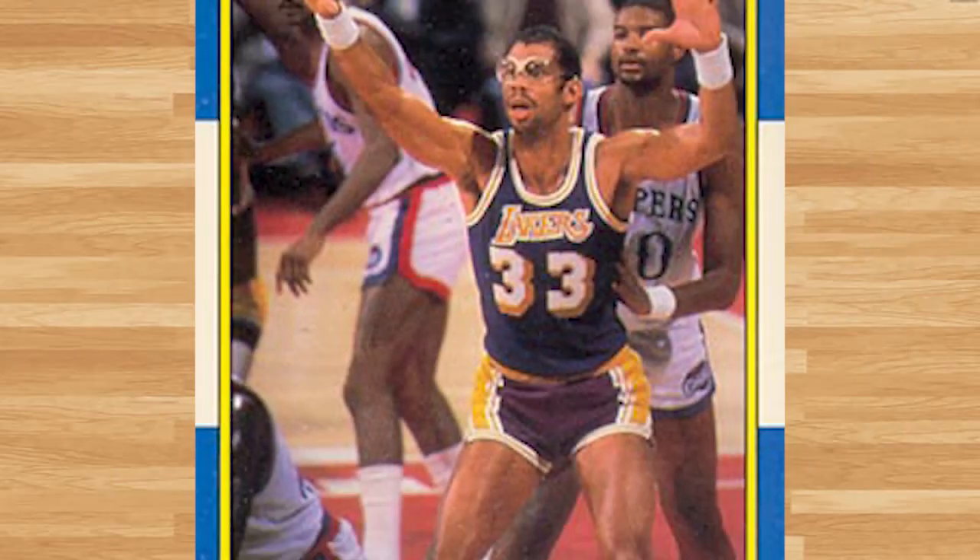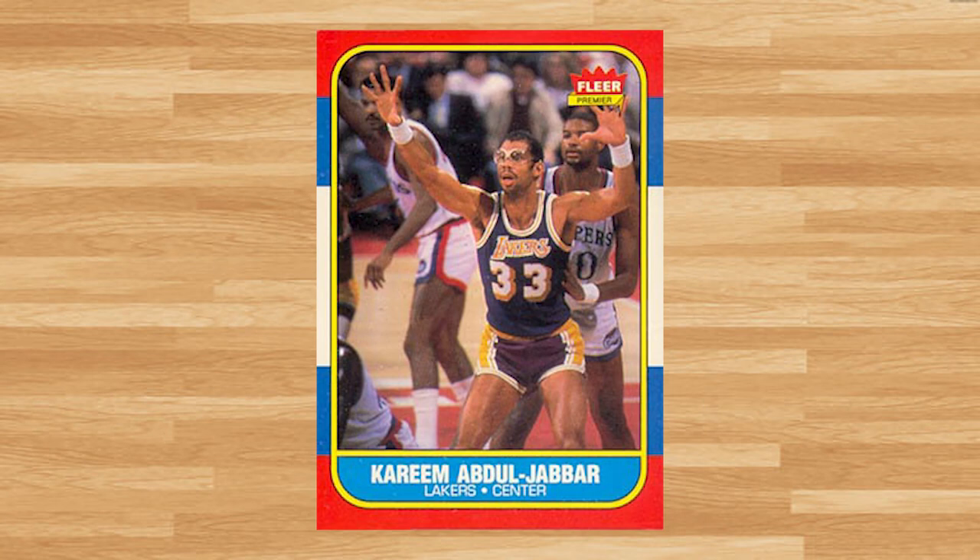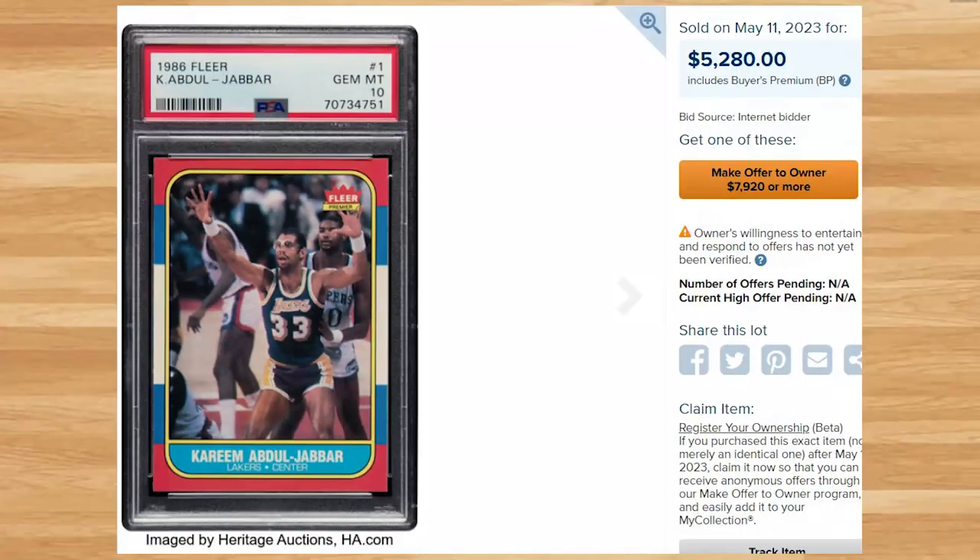Up next at number 17 is this 1986 Fleer Kareem Abdul-Jabbar, card number 1. This was a PSA 10 and it sold for $5,280. This price is slightly down compared to 2023 PSA 10 comps overall, but is up from the last PSA 10 that sold for $4,276 at a Memory Lane Auction only one week prior. This card has a pop of 96 in a PSA 10.